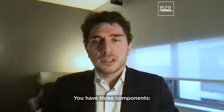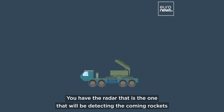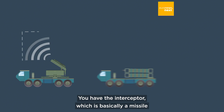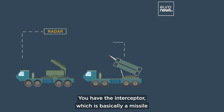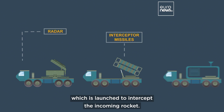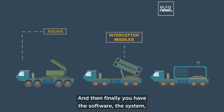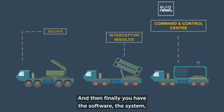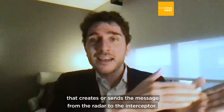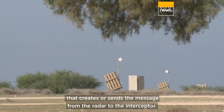There are three components. You have the radar, which detects incoming rockets on Israeli territories. You have the interceptor, which is basically a missile launched to intercept the incoming rocket. And then finally you have the software — the command control system — that sends the message from the radar to the interceptor.